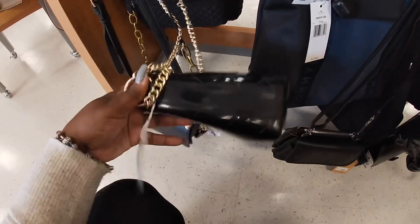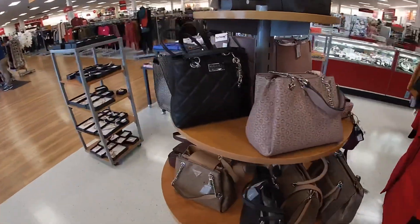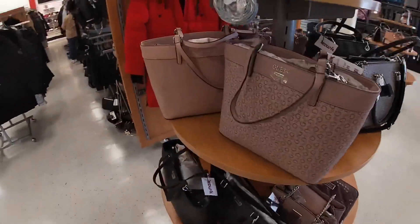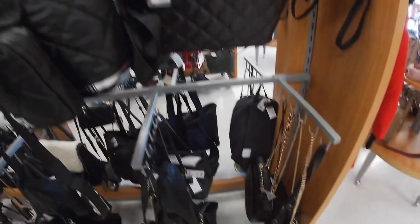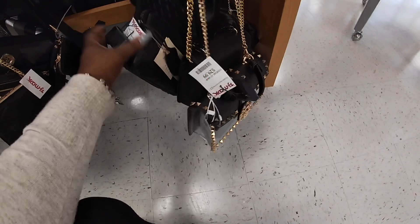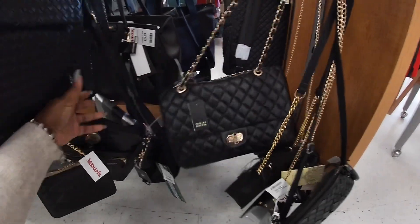This is really pretty — MW, $20. $20. I have a few Guesses on this table. Let's see what other black bags they have. $30, $30. $50. This one is $30. Rally Mishka — Chanel vibes.